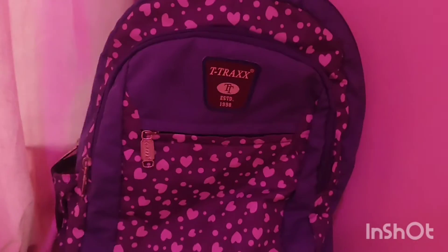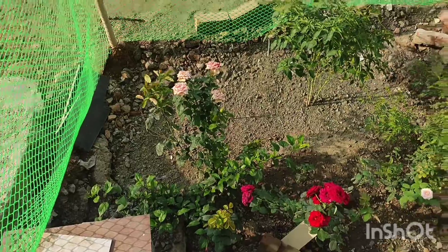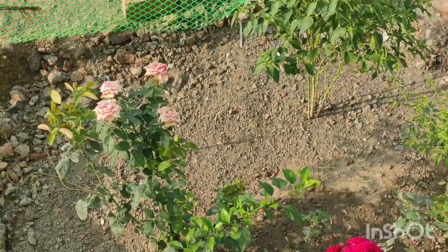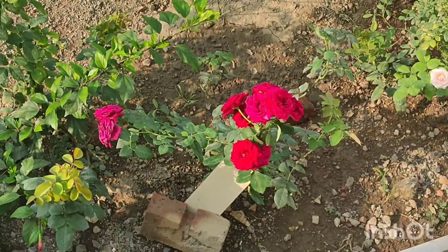I have prepared my bag for tomorrow's school and it is 4 p.m. After washing my face, it is 4:30 p.m. and I just came outside to see these beautiful roses which refresh my mind.